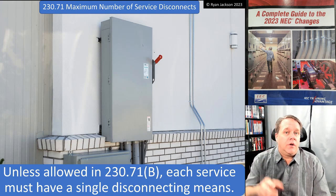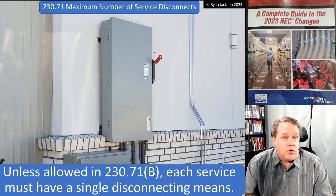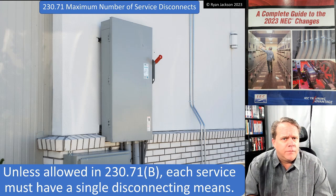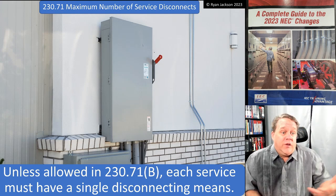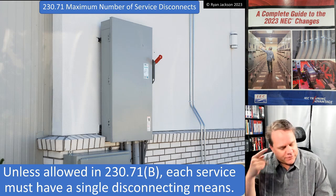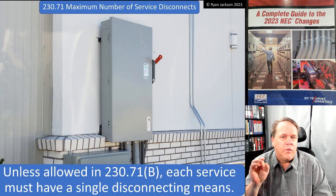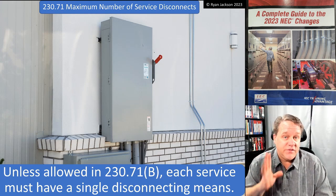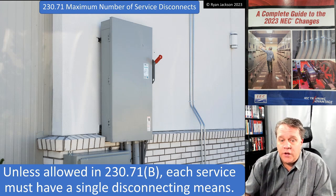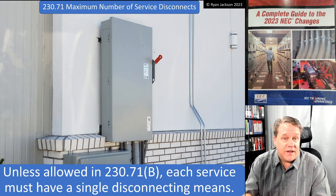Limiting the number of disconnects is also not a new concept. In early versions of the code, it said it just needs to happen in a reasonable number — but of course, what's reasonable to me might not be reasonable to someone else. I believe it was in the early 1930s where we said it's got to be six disconnects or less, and that was unchanged all the way up until the 2020 code when we said one service disconnect, unless allowed in section (b).